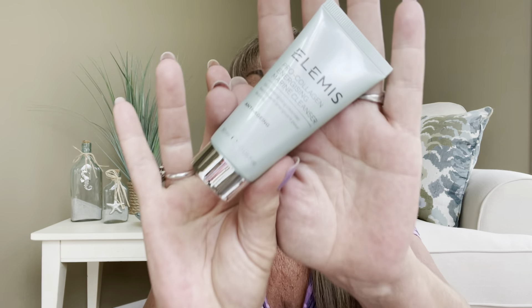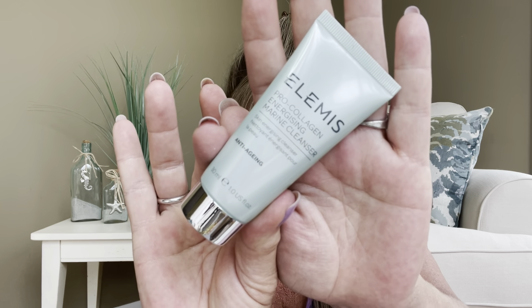Then we have something from Elemis — it is the Pro Collagen Energizing Marine Cleanser, and I have used this and I do love it. It is a very high-end and bougie kind of product. This has a value of $18 and I'm happy to have another one of those.